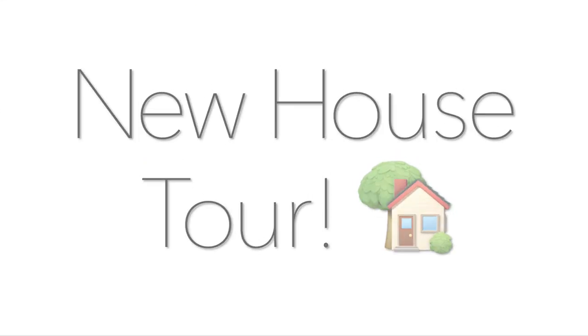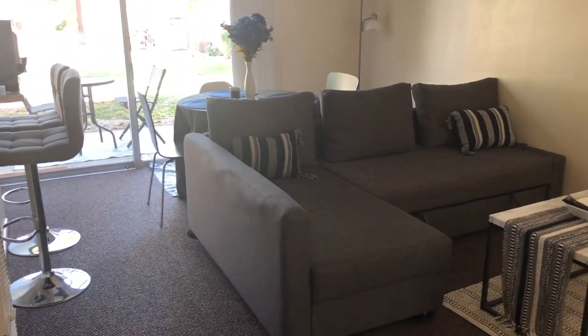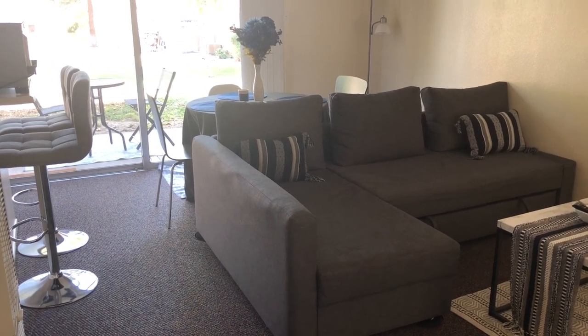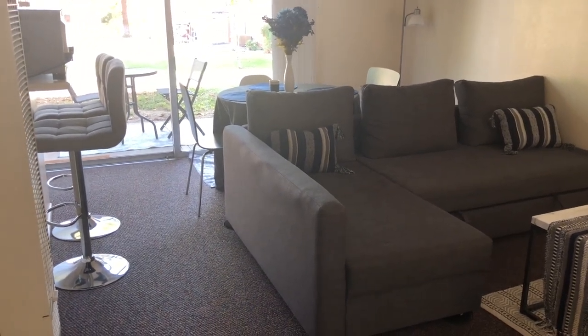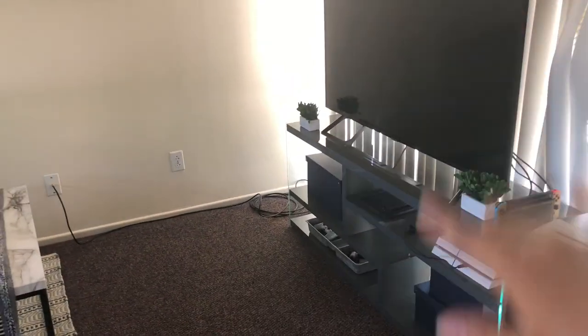Welcome back to my channel. Like I said in the intro, this is going to be a house tour video. I haven't done one before, and since we moved I've thought about doing it but I finally got around to it. So this is going to be a really quick tour of our house. This is our living room area — our couch, our coffee table, TV, TV stand.